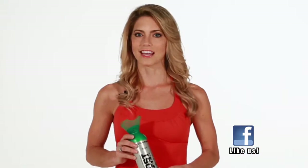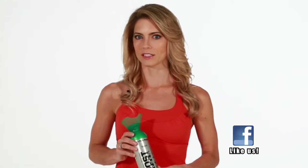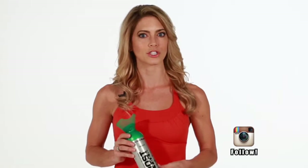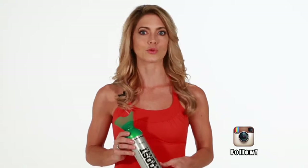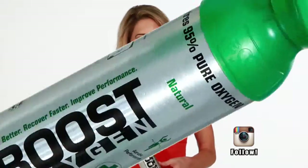Purified oxygen is a safe, all-natural health product. However, Boost Oxygen is not a medical product. It is not intended or designed for use in any emergency or for prescription use. It is not intended to diagnose, treat, cure, or prevent any diseases. It is for recreational purposes only.